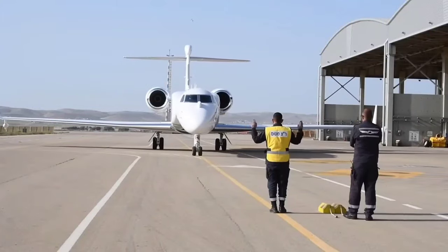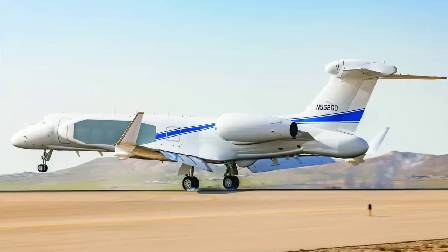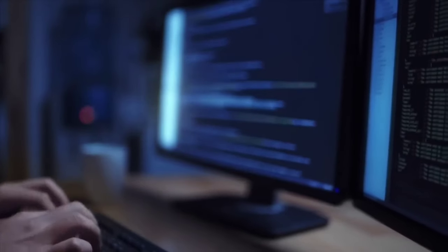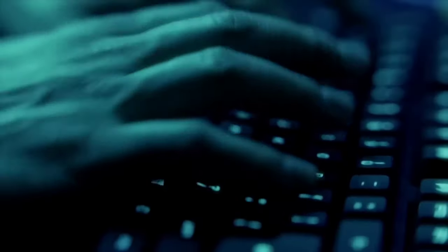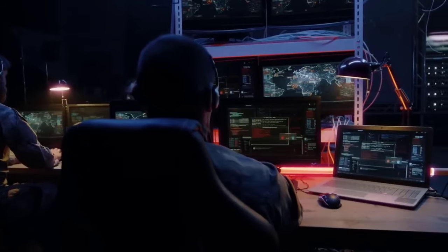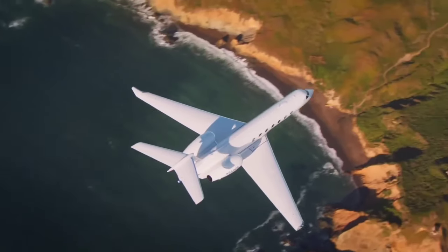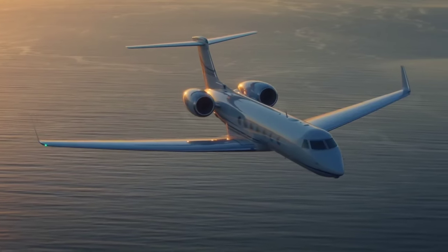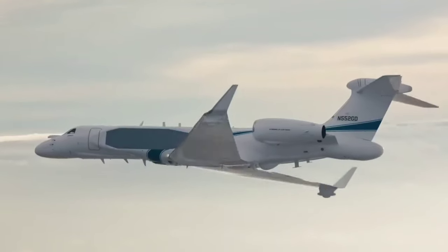The Gulfstream G-550, a high-performance surveillance aircraft, is our third technology. This powerhouse of the sky boasts an impressive range, capable of staying airborne for hours on end, and is equipped with state-of-the-art surveillance systems. Its primary role is intelligence gathering, providing invaluable real-time data to ground forces. The G-550's superior capabilities make it an integral part of Israel's defense strategy, ensuring they're always ahead of the game and never losing sight of the big picture.